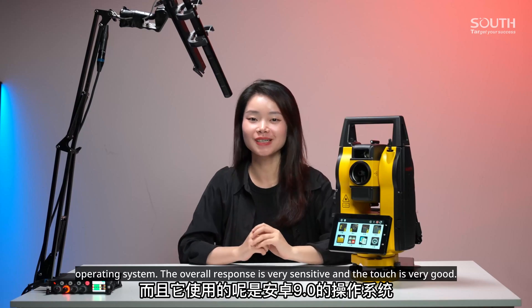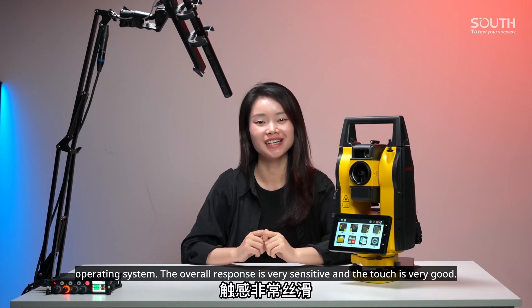Moreover, it uses the Android 9.0 operating system. The overall response is very sensitive and the touch experience is very good.